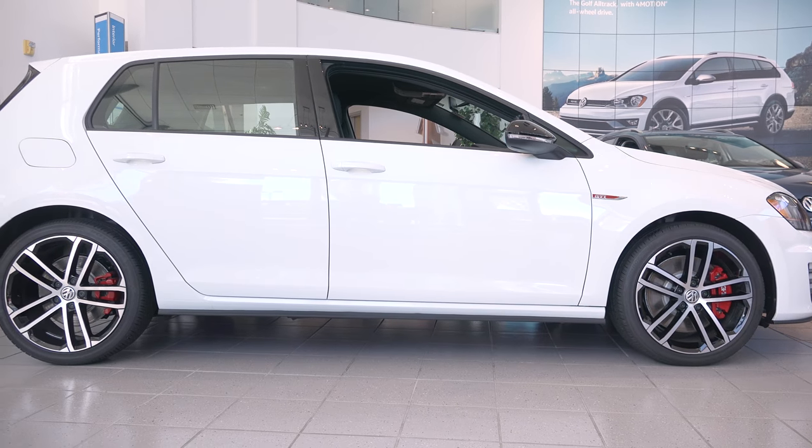Hi, my name is Dimitri Makinov. I'm here with Dick Hanna Volkswagen to introduce the 2017 GTI Sport.